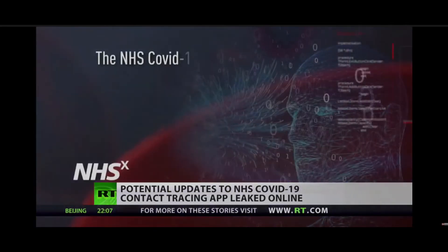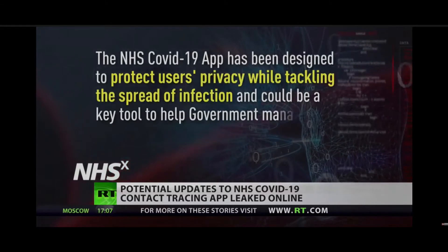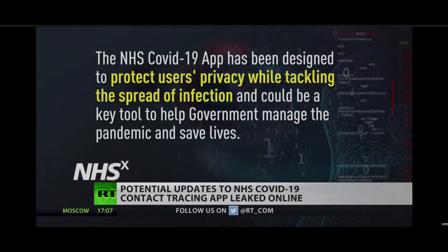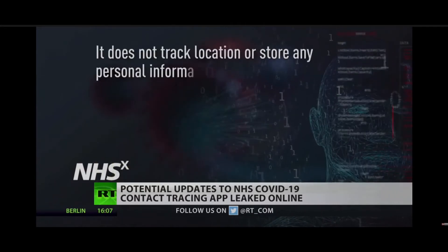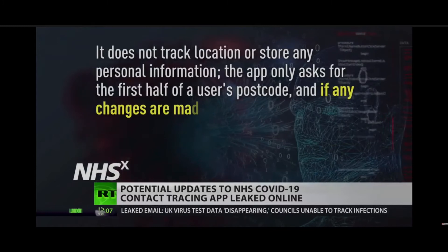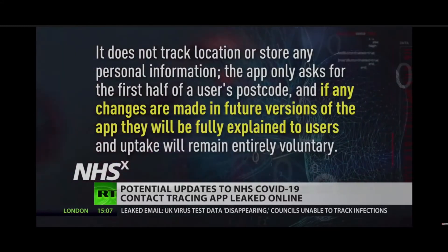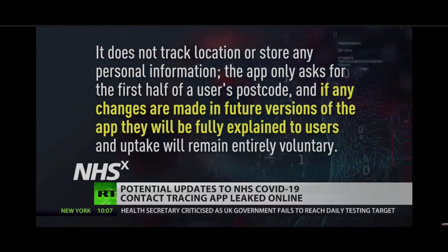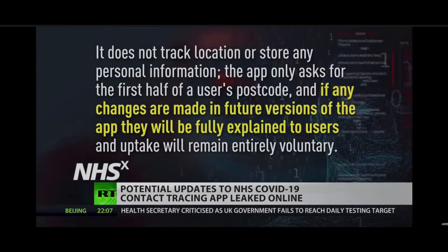The NHS COVID-19 app has been designed to protect users' privacy while tackling the spread of infection, and could be a key tool to help the government manage the pandemic and save lives. It does not track location or store any personal information. The app only asks for the first half of a user's postcode, and if any changes are made in future versions of the app, they will be fully explained to users and uptake will remain entirely voluntary.